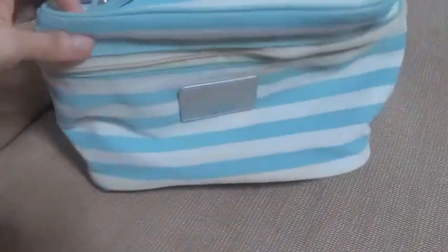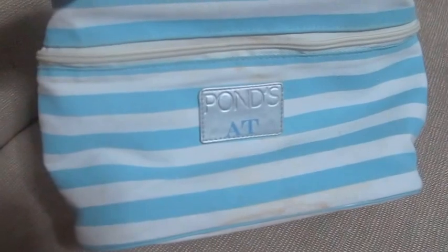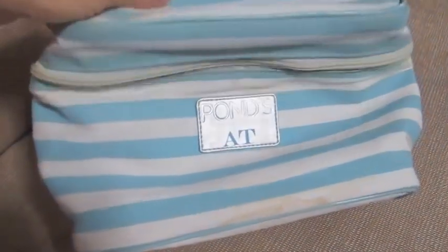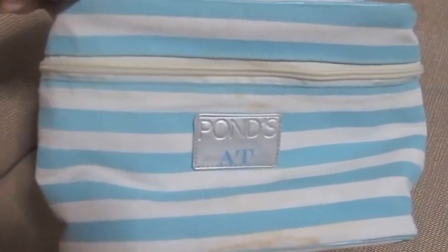The first thing I'd like to show you guys is actually where I keep my cases. The bag is empty right now because I took out all the cases so I'd be able to show you guys faster. I keep them here because I don't like my cases getting dirty — this is one way of protecting them.